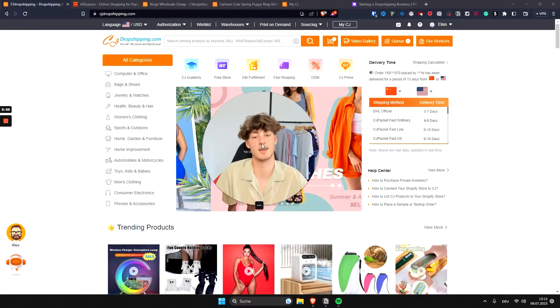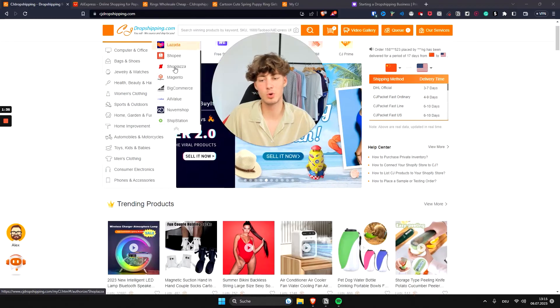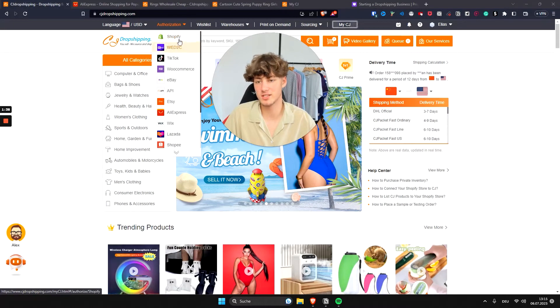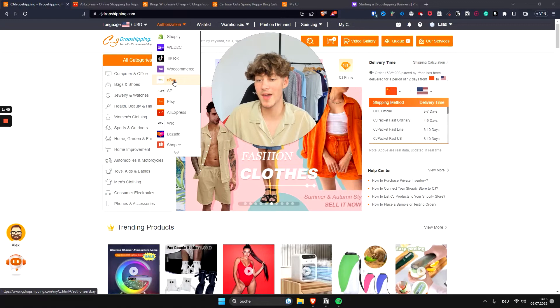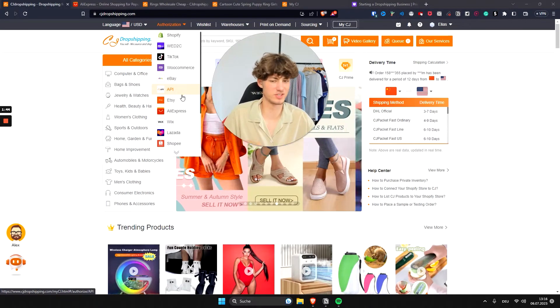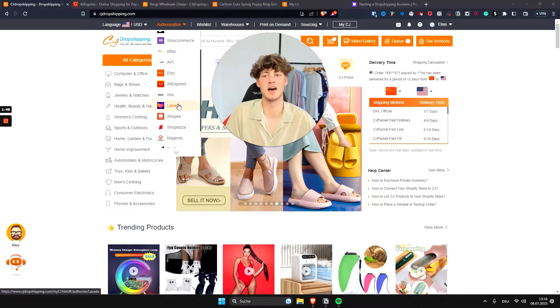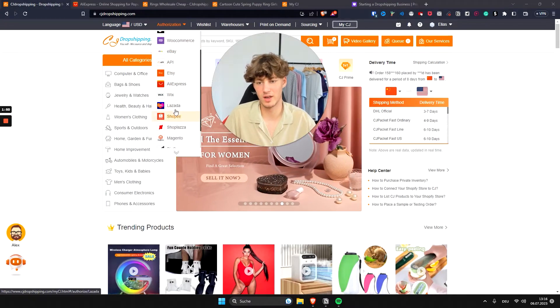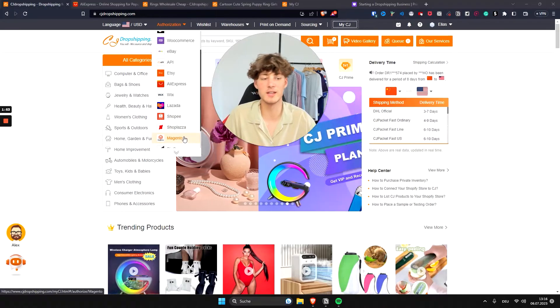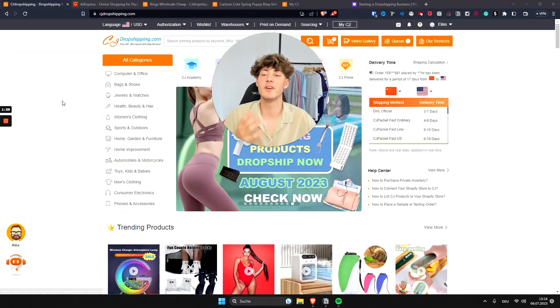CJ Dropshipping provides integrations for most of the big platforms out there, like Shopify, WooCommerce, eBay, and so on. They also offer integrations with some shops I've personally never heard of, like Lazada, Shoppy, and Magento. Overall, they do a pretty good job when it comes to integrations.